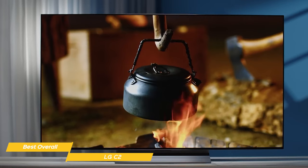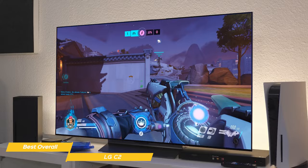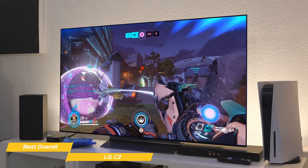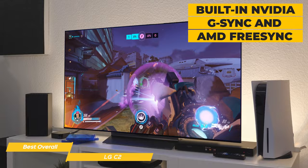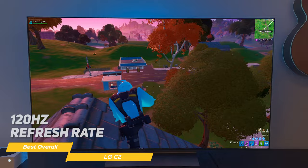The sound quality is also amazing. The A9 Gen 5 AI processor creates a virtual 7.1.2 channel surround sound so you can feel the action all around you. Whether you're watching a movie or playing the latest AAA game, the C2 delivers an immersive experience that's sure to impress. It also has great gaming features including built-in NVIDIA G-Sync and AMD FreeSync modules, which gives you smooth tear-free gaming with no screen stutter. And with a 120Hz refresh rate, you can be sure that even fast-paced games will look smooth and seamless.